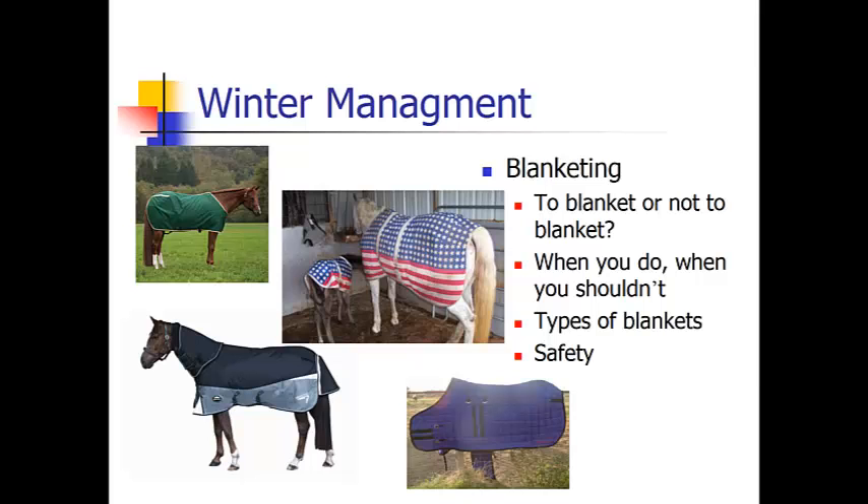Another thing to take into account for winter management is blanketing. There are several types of blankets and several reasons to blanket or not to blanket your horse. Blanketing and shelters are definitely an investment for your horse, and it's up to you to decide what kind of investment you would like to make. Do you use your horse a lot in the winter? Do you think your horse deserves to stay as warm as you? Is your horse just livestock? That is one of the reasons you would blanket or not blanket.